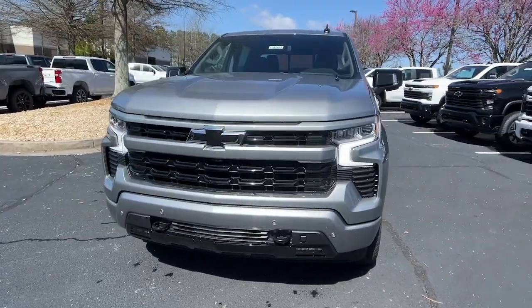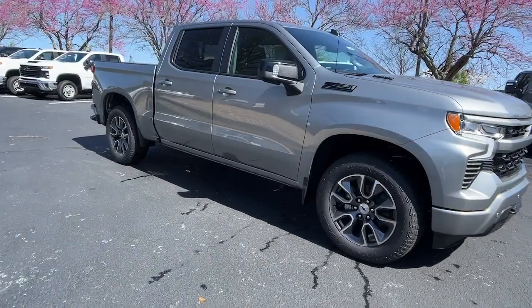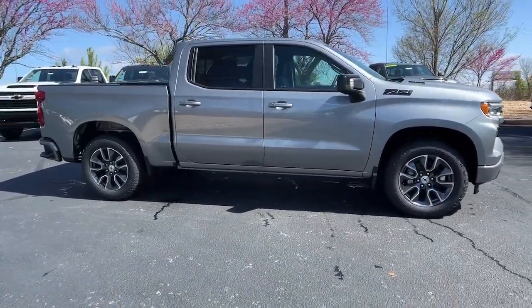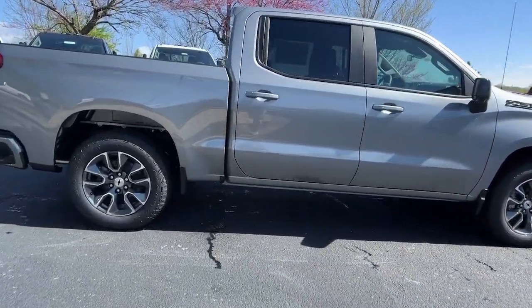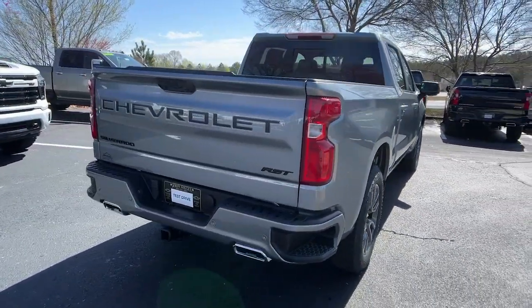Get a feel for the 2024 Chevrolet Silverado 1500. The smooth-riding Silverado 1500 delivers rugged strength, a quiet and spacious cabin, agile handling, and technology that keeps you connected.